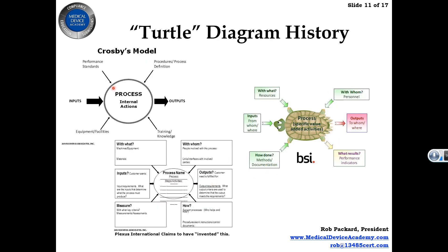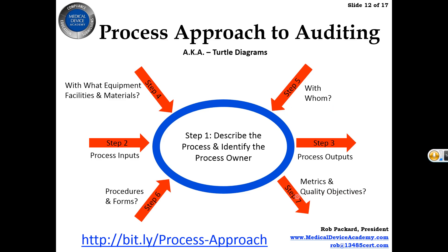The best way is turtle diagrams, or the process approach. There's the Crosby model, the original turtle diagram concept, and then Plexus Corporation claims to have invented the turtle diagram. Medical Device Academy's version is color-coded for a reason. It's a seven-step process: the shell of the turtle is the first step, then inputs and outputs, equipment and facilities, calibrated devices, software, people, procedures and forms, and metrics or quality objectives. There's a webinar link in the course for more detail. This is by far the most effective tool for performing an audit.